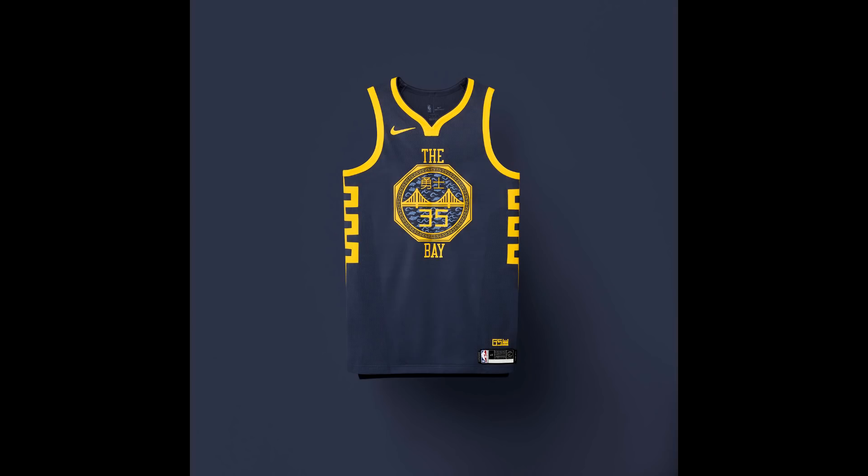For the Golden State Warriors, the jersey honors Chinese culture in the San Francisco, Oakland, and Bay Area. The logo is shaped like a Chinese coin with the Golden Gate Bridge in the middle. The gray background is more of a general design choice. It's an interesting design — I think last year's was a little better, though I wasn't a huge fan of that one either.